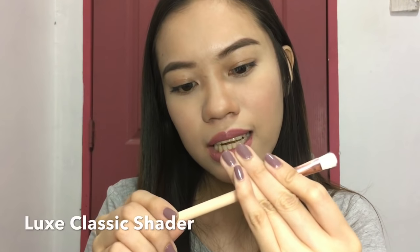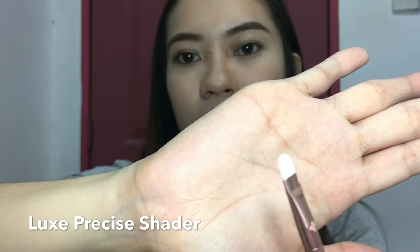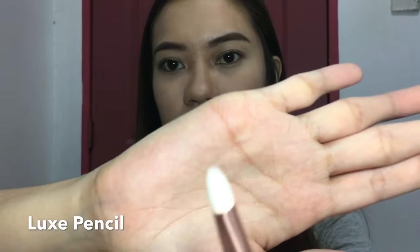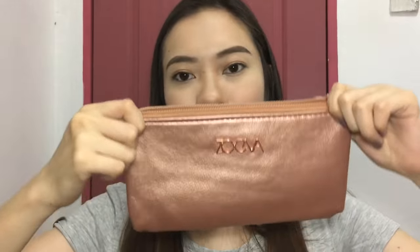The other brushes include the Luxe Classic Shader, which is used to apply eyeshadow. Then the Luxe Precise Shader — I think this could be for precise areas like applying highlight. And last is the Luxe Pencil brush — it's a pointed pencil brush, though it has a little excess bristle. So far so good, and honestly this pouch is really the standout for me.